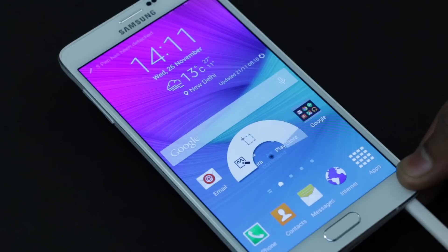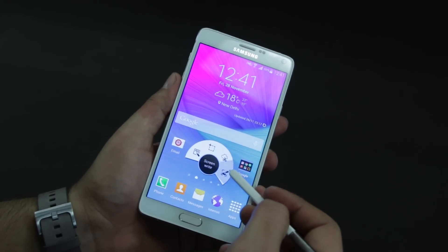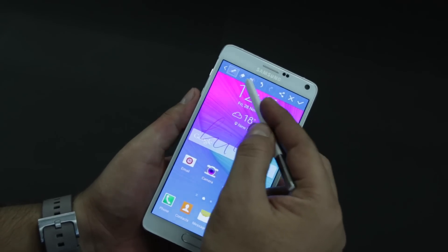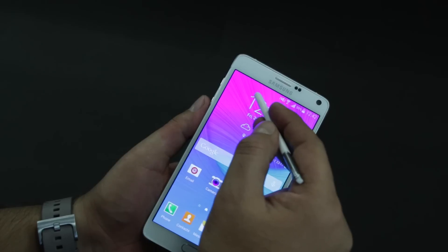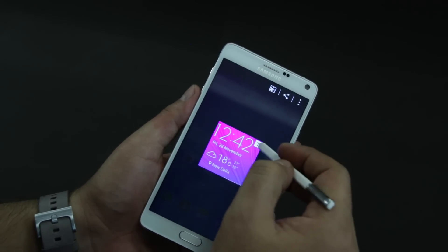Coming to the S Pen, Samsung has taken the stylus to another level by making the experience as close to a real pen as possible, doubling the pressure sensitivity from before. There are tons of new features too, and the Note 4's S Pen can be a powerful tool if you use it well.